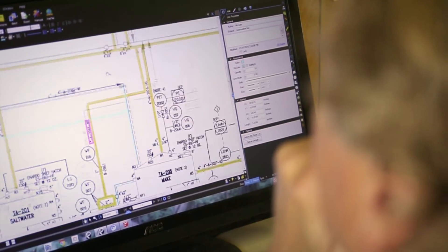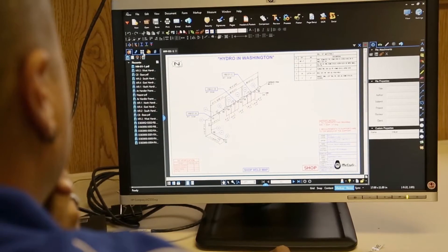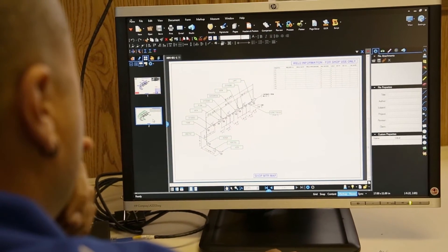We started with Bluebeam Review in the quality control department. Since then, it has permeated so much of our company and become ubiquitous to the cause of becoming more efficient. We get previously engineered drawings from our customer — they come to us as a PDF. We then use Bluebeam Review to actually start to put our fabrication marks on them.